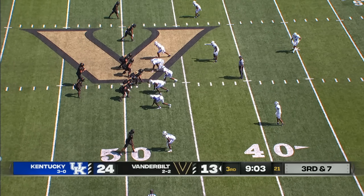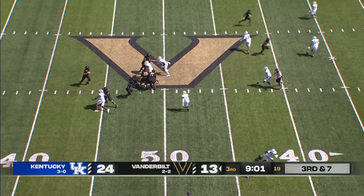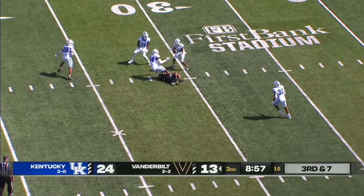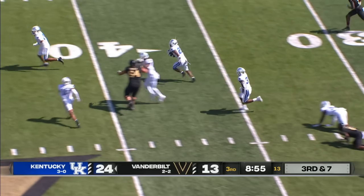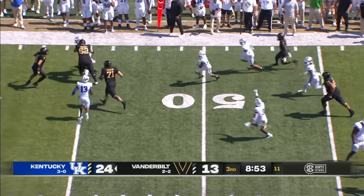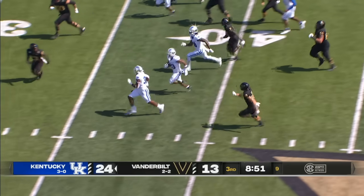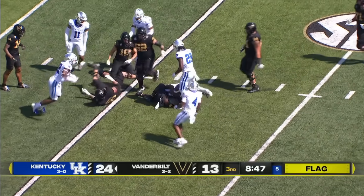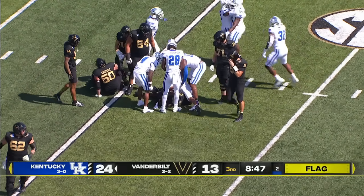This time they have three guys with their hand on the ground, drop eight in coverage — they bring a blitz, throw into the middle. Intercepted by Derek Jackson, and he laterals the ball to Kentucky's Andrew Phillips, headed up the far side, cuts back to the left. He's across the 30, breaks the tackle, inside the 25, and down near the Vanderbilt 20-yard line.